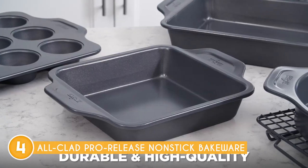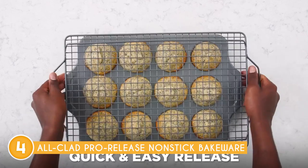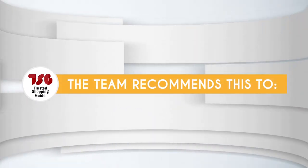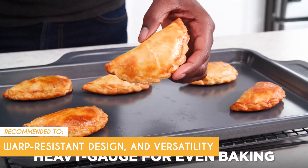Although the price point may be higher compared to some other options on the market, the investment is well worth it for the long-term durability and superior performance that this bakeware provides. The Trusted Shopping Guy team recommends this for anyone looking for bakeware that has a warp-resistant design and versatility.